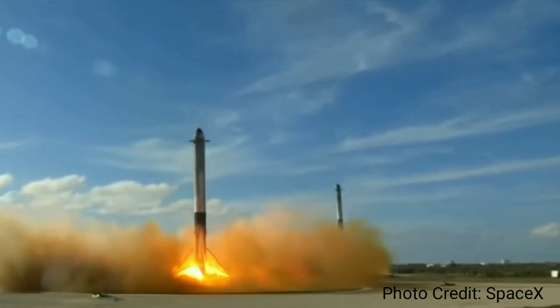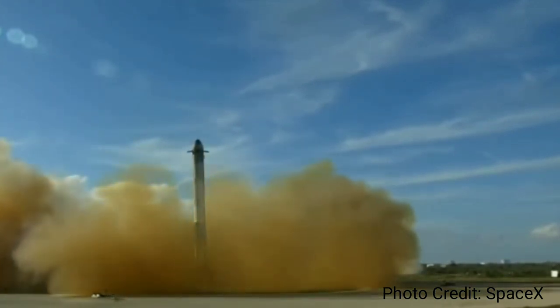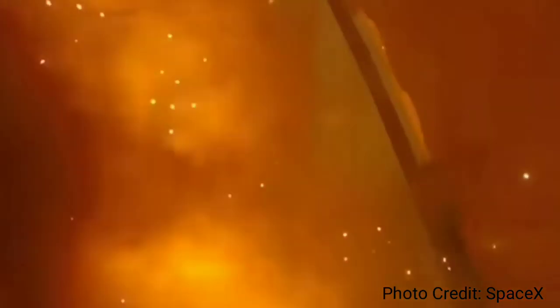SpaceX has actually been landing their first stage boosters for years now, but it wasn't always as easy as it looks today. It took several years of trials, and errors, and more errors.